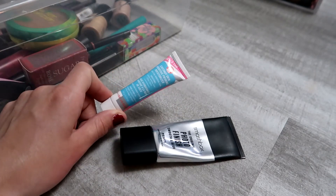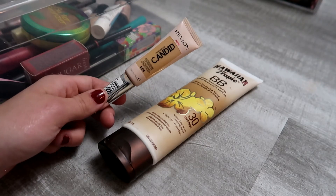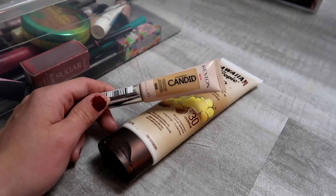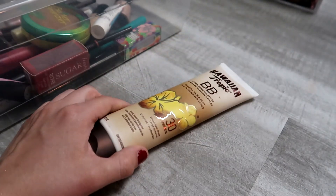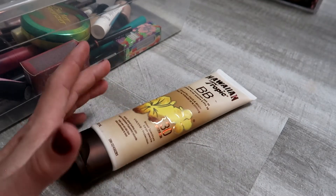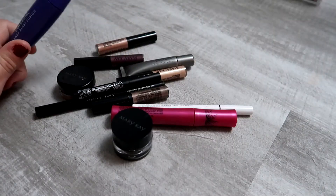For foundation and concealer, I've been using the Revlon Candid Concealer — it should be done this month and it's a great drugstore option for medium coverage. For foundation, I've actually just been using the Hawaiian Tropic BB Sunscreen, which is tinted with SPF 30. It's light, adds nice color, and it's been my everyday base this year.